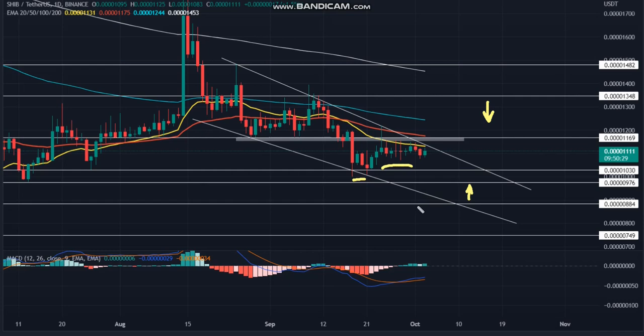Thus, if the Shiba Inu coin price breaks above the overhead resistance, it will hint that the prior selling-on-rallies sentiment is shifting to buying on dips. Under ideal conditions, this pattern breakout should lead the altcoin to the $0.00001482 mark.